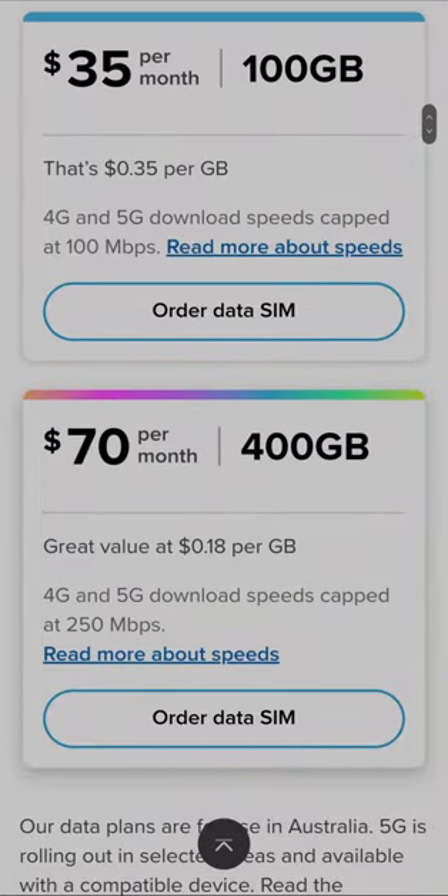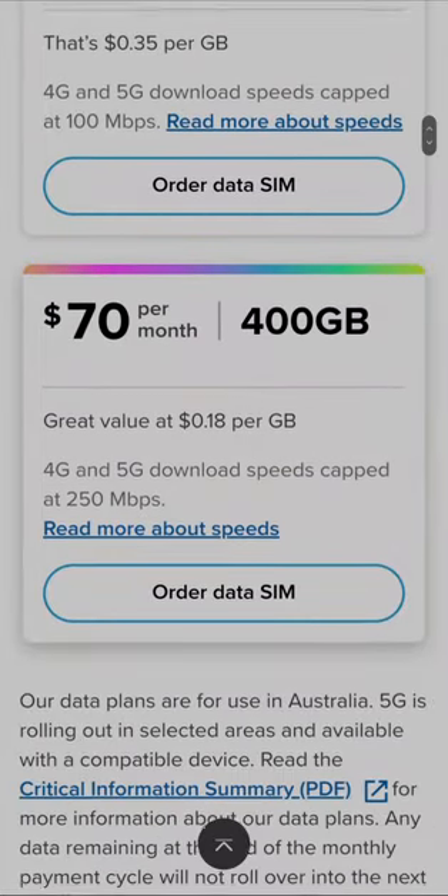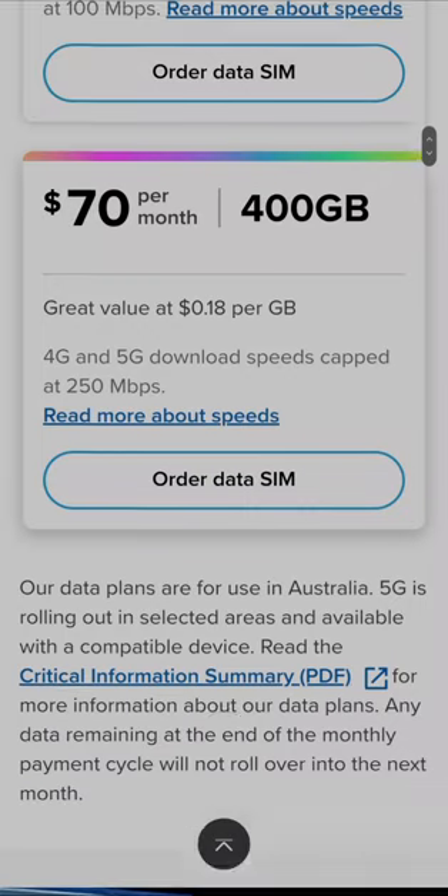Then you've got 400 gigabytes of data for $70 a month — that's about $0.18 per gig.